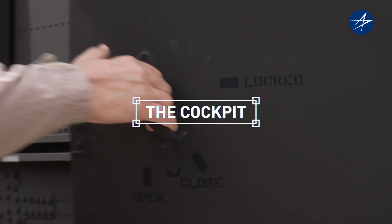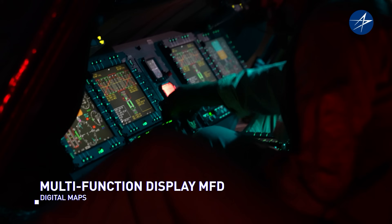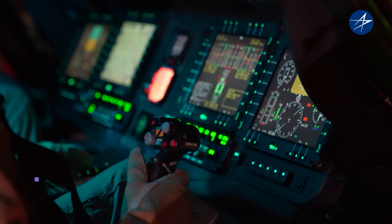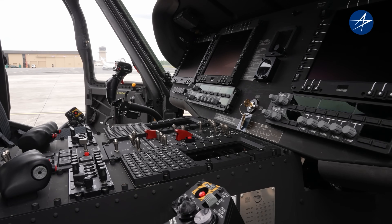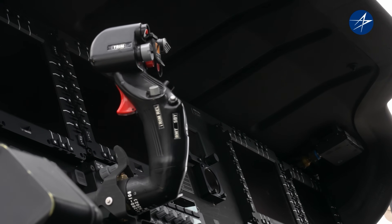Let's start with the cockpit. We have four multi-function digital displays, moving maps, the ability to have the flight director and the automated functions of the automatic flight control system, the communication suite, and the automatic vibration control system, otherwise known as the AVC.